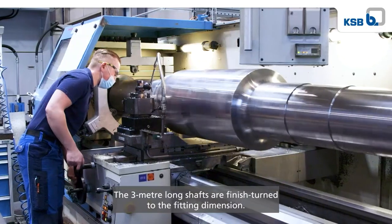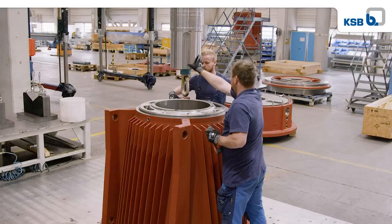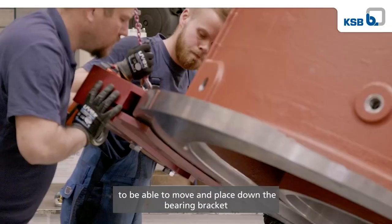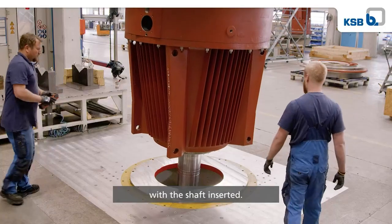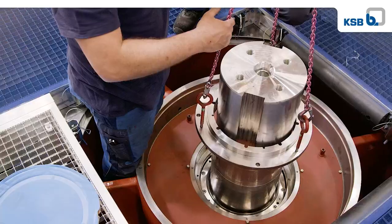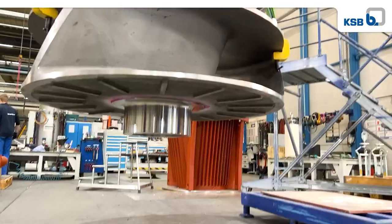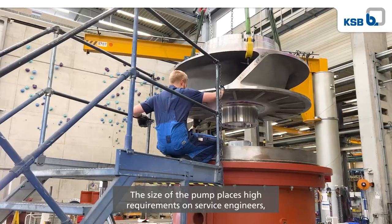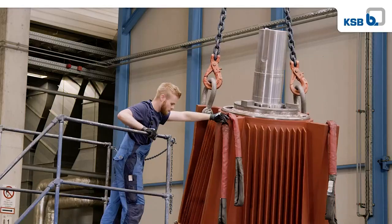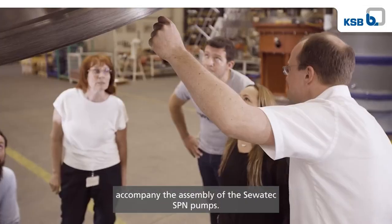The three metre long shafts are finished turned to the fitting dimension. Assembly is carried out in a special assembly area to be able to move and place down the bearing bracket with the shaft inserted. Mechanical seals are essential for long-term reliable operation. Experienced service engineers are experts in precise installation. The size of the pump places high requirements on service engineers, facilities and project-related lifting equipment. This is why the design engineers accompany the assembly of the Savatec SPN pumps.